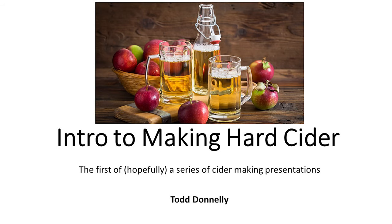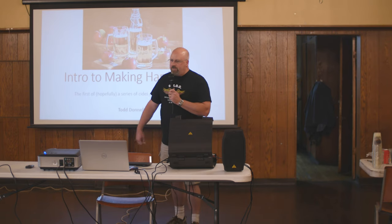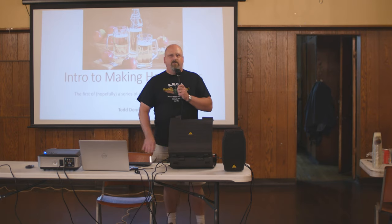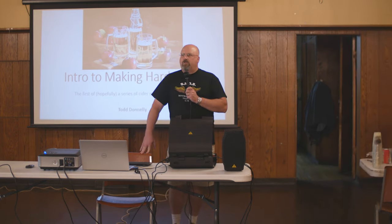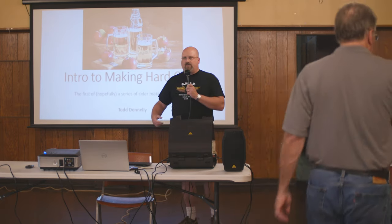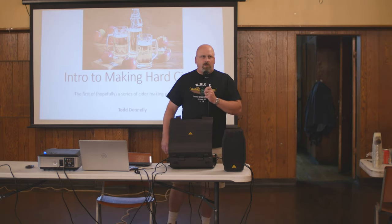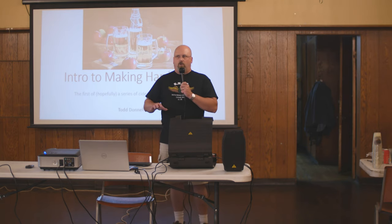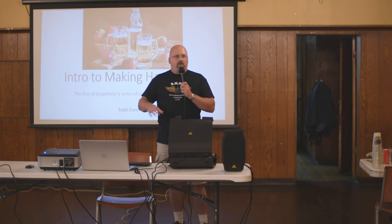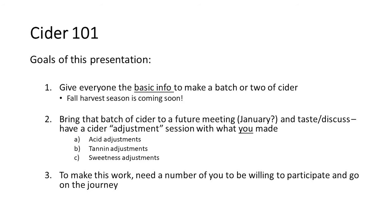Welcome to the August meeting, traditionally the hottest and fewest-attended of the year. Good to see it's not that hot this year. This is a very high-level 101 kind of presentation. Jay originally said let's do something 15 minutes, have some samples, chat a little bit afterwards. I laughed because I've never done a 15-minute presentation in my life, but we're going to try to keep it short and sweet. This is hopefully the first of a series of presentations where we can build on topics each time. Who here has not made cider before? Who here has not seen me do a presentation on cider? Fresh audience.